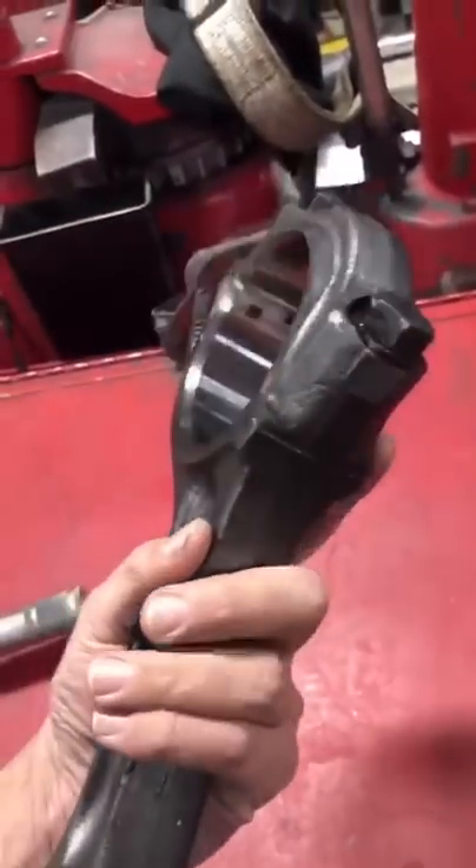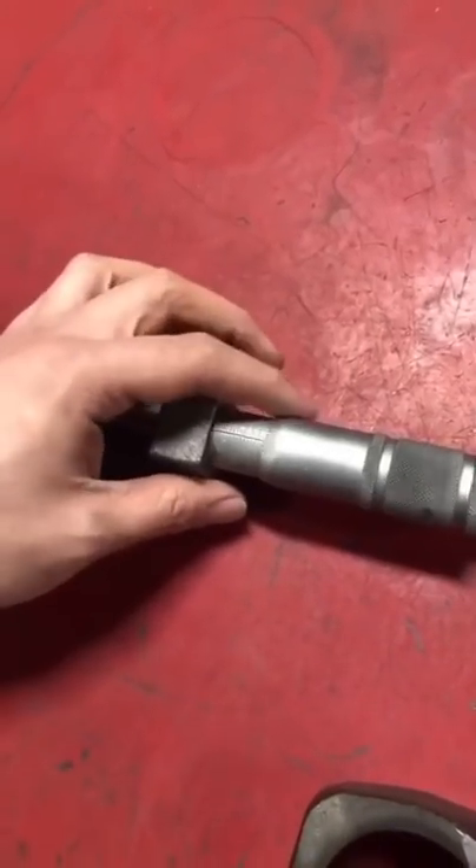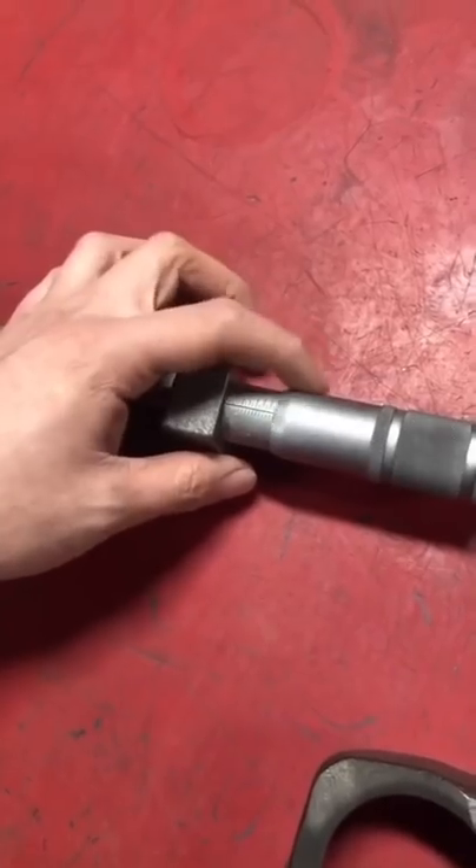For example, here's a connecting rod that Dad accidentally bored 25 thousandths too big a couple weeks ago. He made a mistake reading the micrometer — it's 50 thousandths per revolution instead of 25 thousandths per revolution as he thought. Our customer was able to find a new core to start with for about $100, so we knocked $200 off the bill for the hassle.